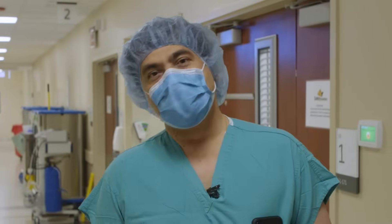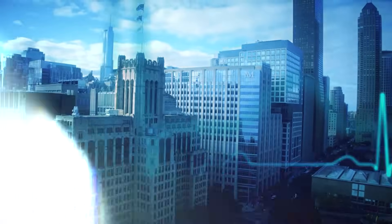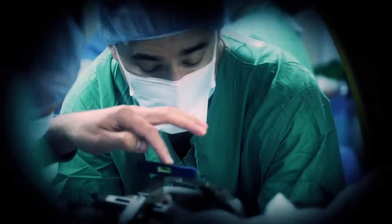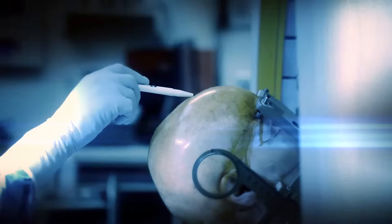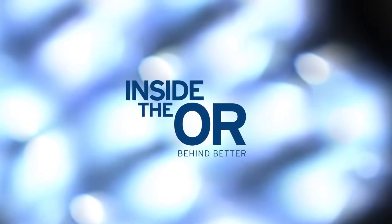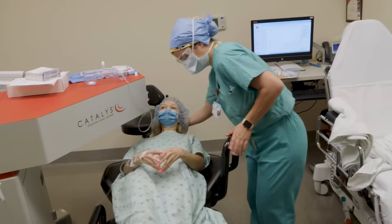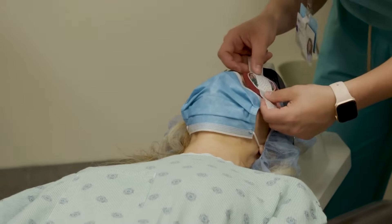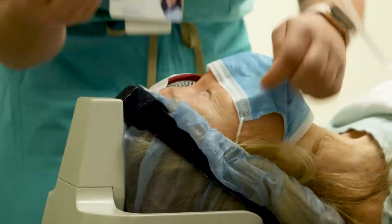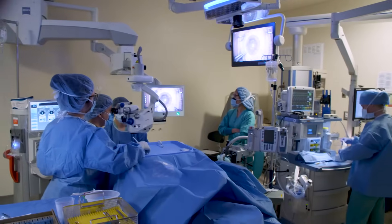So today, join me for this edition of Inside the OR. Today's procedure is expected to take us less than an hour. The first part is done with the femtosecond laser where the patient is very much awake but the eye is fully anesthetized, and the second part of surgery is done in the operating room and is expected to take about 30 minutes.